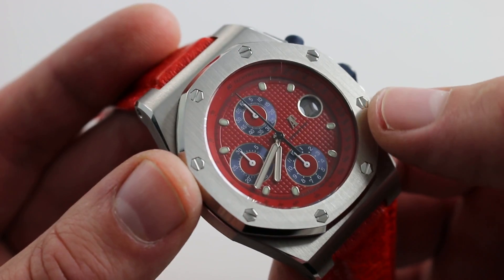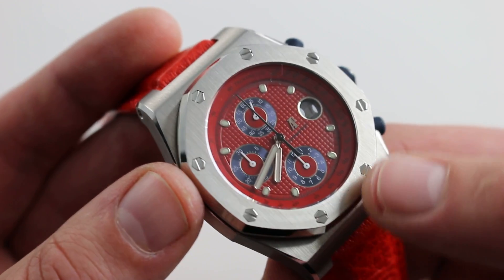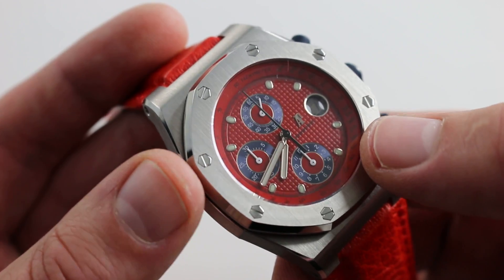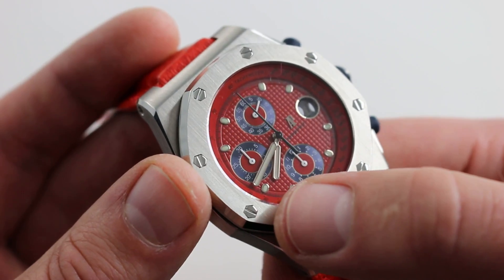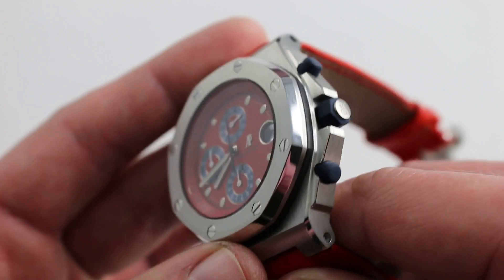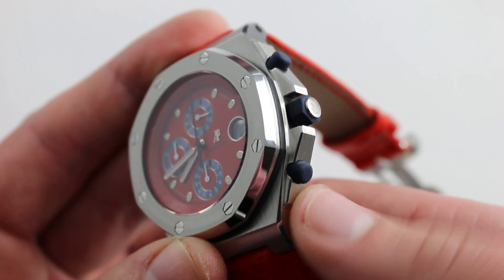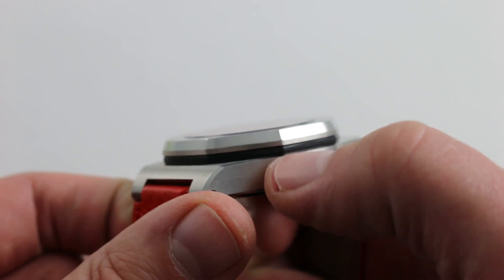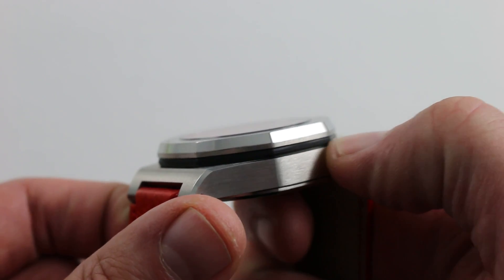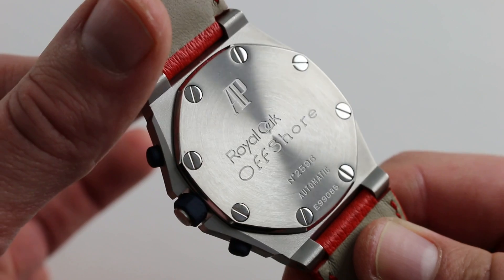The dial is extraordinary, using the older petite tapisserie pattern of the original Offshores, as well as the metallic blue registers themselves. You can see the blob-style indices and the original rounded baton-style hands. And on the flank, a little bit more color — the blue nitrile covers about the chronograph pushers and the crown itself. As ever with the Offshore, the bezel gasket is a visibly expressed external artistic portion of the design. And on the case back, as ever, solid steel and individually numbered.